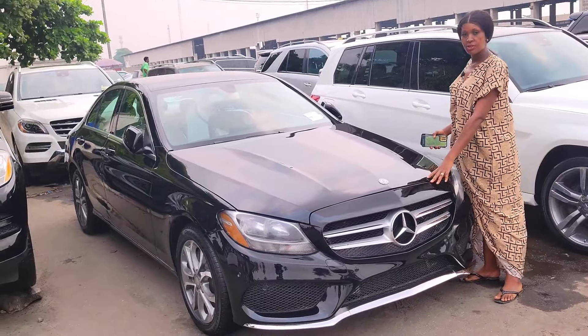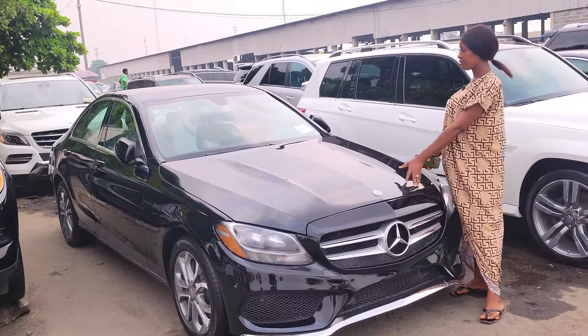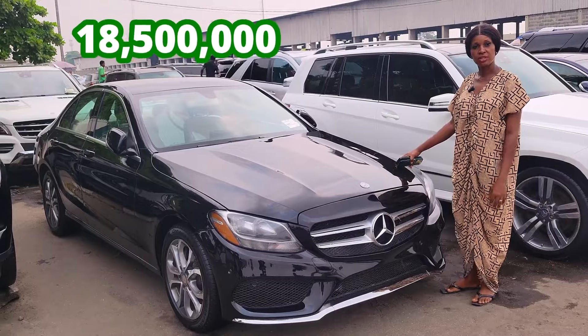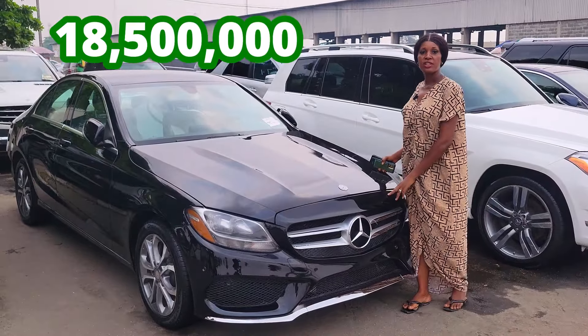Mercedes C300 4MATIC 2015 model, black color. It's available in different colors. The price is 18 million five. Negotiable.